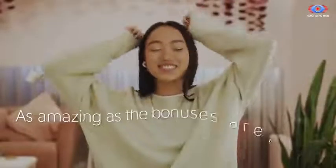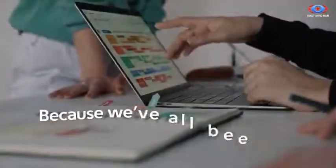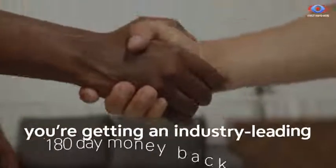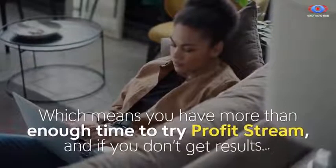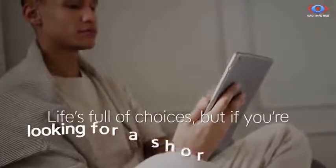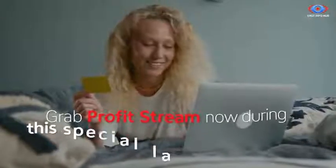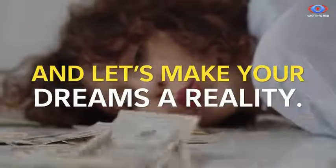As amazing as the bonuses are, the most important thing is that ProfitStream works as advertised for you, because we've all been burned before and we want this to be a great experience. You're getting an industry-leading 180-day money-back guarantee, which means you have more than enough time to try ProfitStream. And if you don't get the results, we'll give you your money back and provide free coaching for as long as it takes to get you making profits. Grab ProfitStream now during this special launch for just a rock-bottom one-time fee and let's make your dreams a reality.